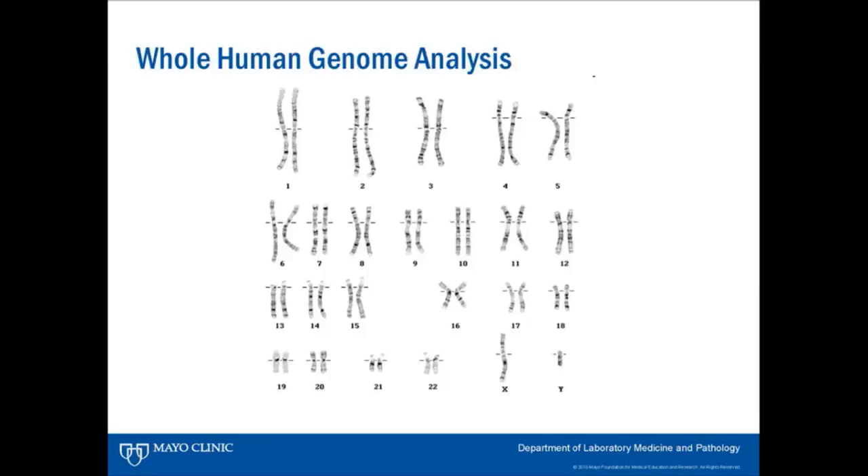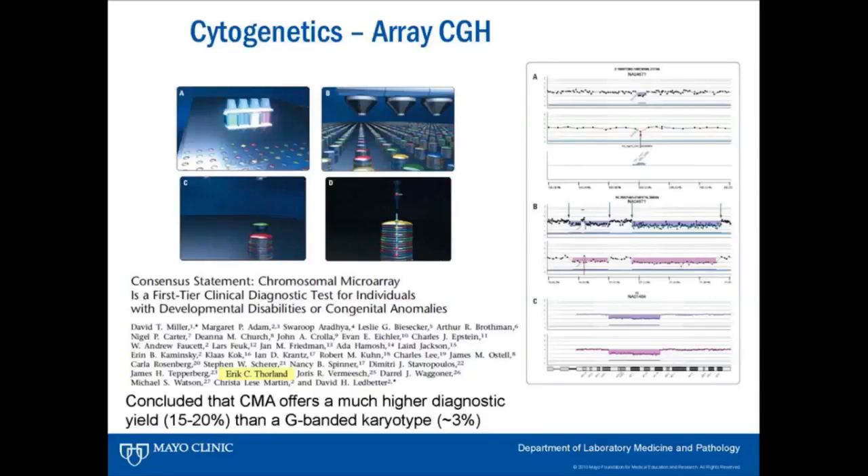We've been doing this in genetics for a long time with karyotyping — looking at essentially the whole human genome, but with fairly poor resolution. Of all samples submitted for children with developmental delay, hypotonia, or other symptoms as newborns, karyotyping is only going to detect alterations in about 5% of those samples — 95% really didn't get an answer. Now we're using array CGH, a technology with much higher resolution that looks for large deletions and duplications. We've gone from a 3% detection rate to about a 15–20% detection rate in the same population.